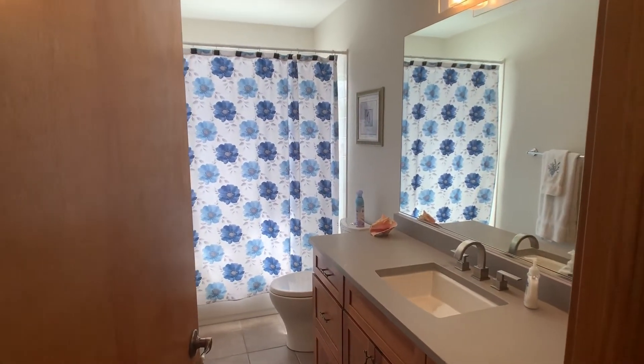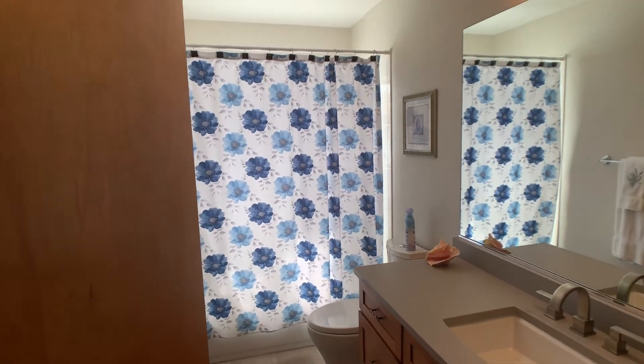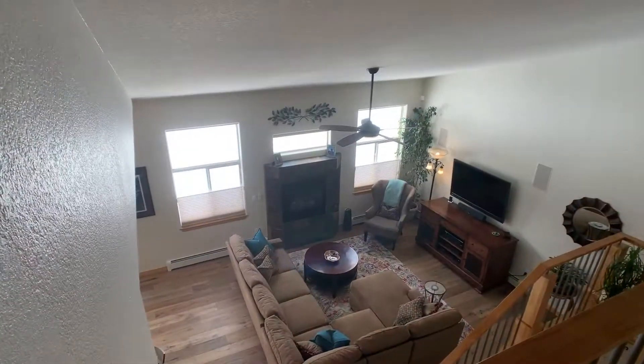This is the shared bathroom upstairs. Everything's been nicely remodeled within the last year, year and a half.